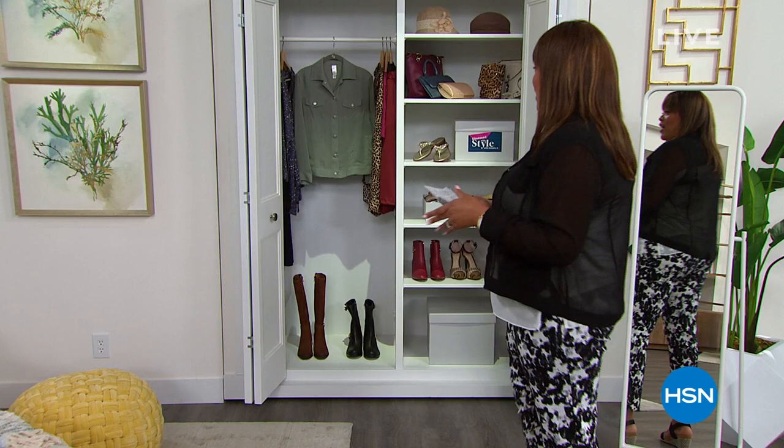I'm Debbie D, this is Obsessed with Style with Debbie D, and we have some sparkle that I want to put in your life. Let me show you a pair of sandals that are to me a must-have — I've already ordered them.